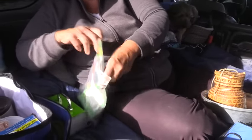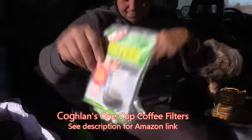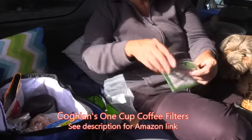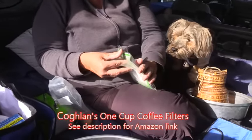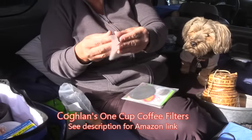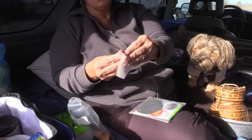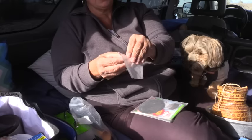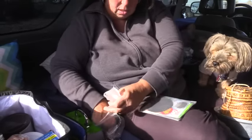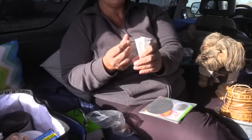Everyone's interested in how she makes coffee — it's one of those topics that never goes away. She uses little filter bags and pops them open. Because her water takes a little longer than a propane stove to heat, it gives her plenty of time to slowly go through her process. She's in no hurry — she's got all day.